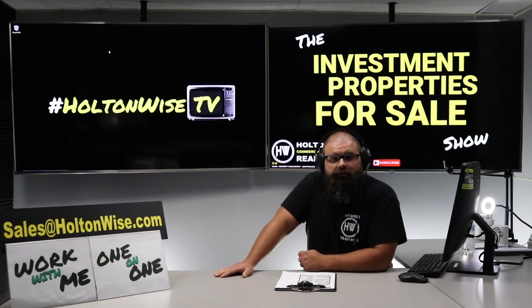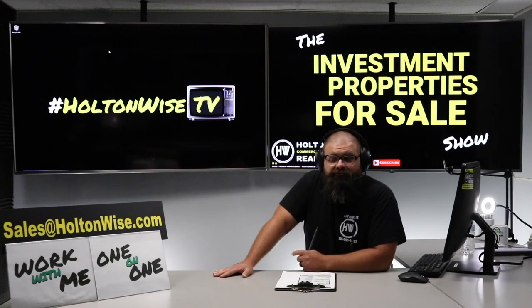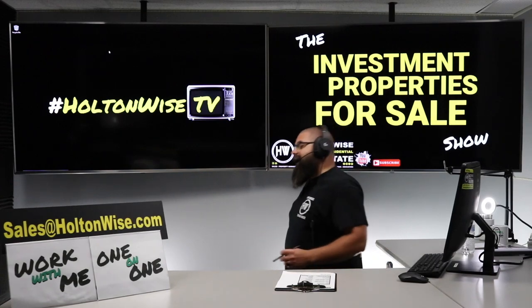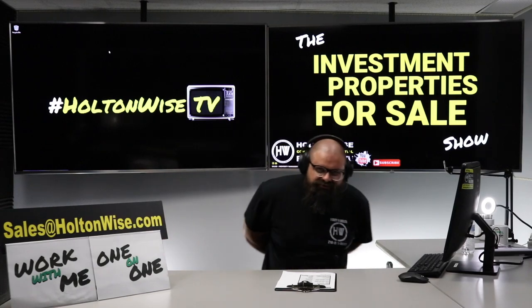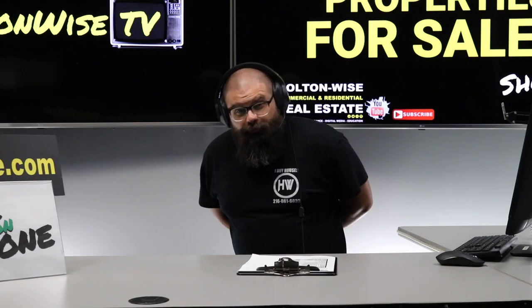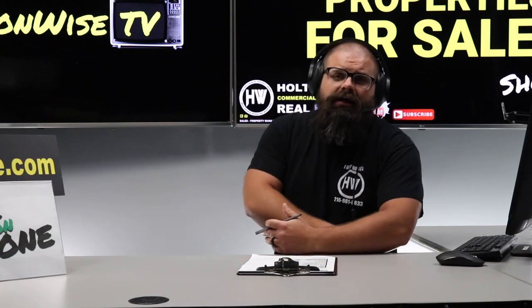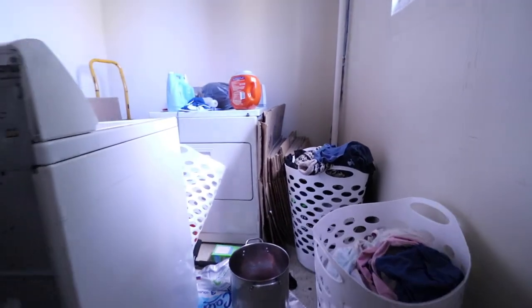If you're working with another local real estate agent in Cleveland and they're on the MLS, all the information on how they can get a showing to that vacant unit will be listed there. If you want to talk to us directly, hit us up on email. To make an offer, send it to sales@holtonwise.com — include your proof of funds or pre-approval letter and the amount you want to offer.